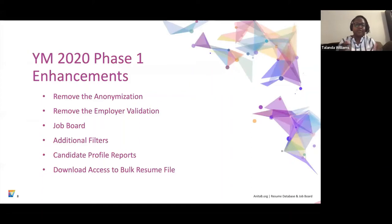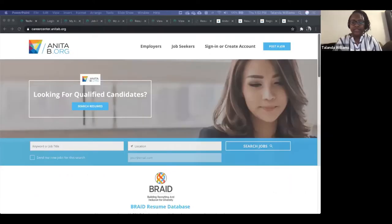Our agenda for this demo highlights that we've removed the anonymization and the employer validation — so once you register, you're all set. We have the new job board, additional filters based on your requests, candidate profile reports (which are really exciting), and download access to the bulk resume files. There are a lot more slides you'll be able to access after this meeting.